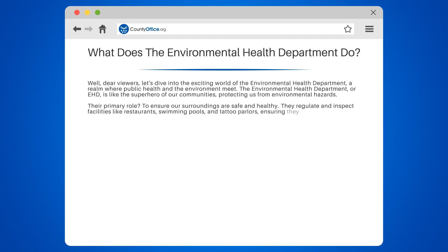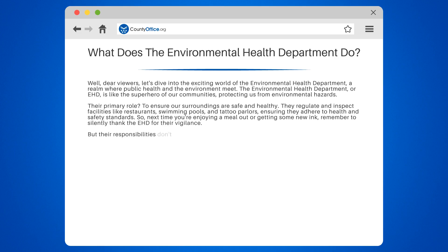They regulate and inspect facilities like restaurants, swimming pools, and tattoo parlors, ensuring they adhere to health and safety standards. So next time you're enjoying a meal out or getting some new ink, remember to silently thank the EHD for their vigilance.